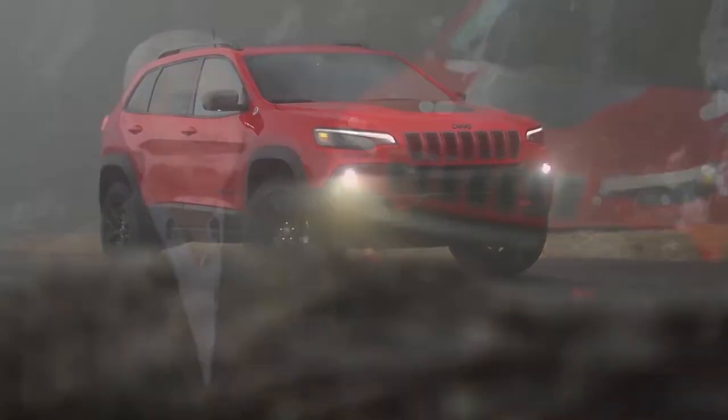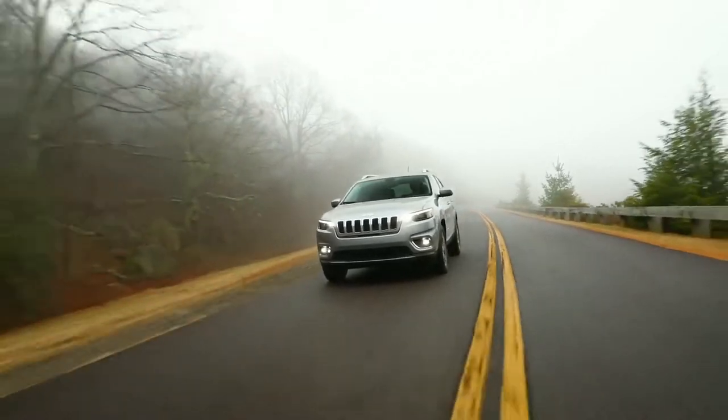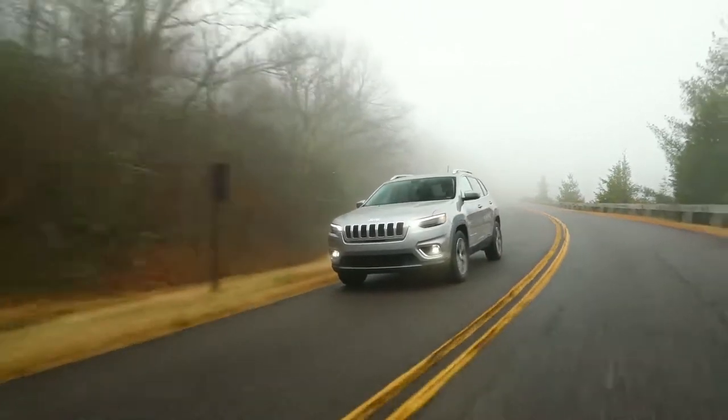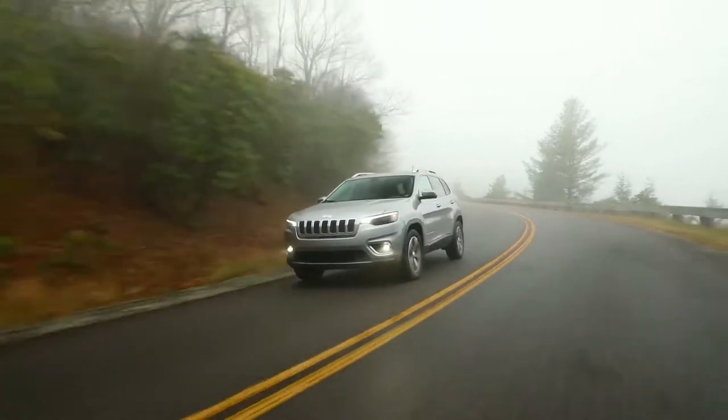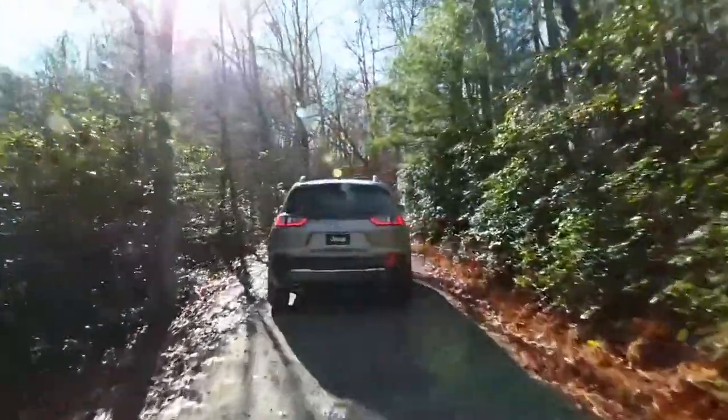There are a number of changes and enhancements we've made for the 2019 Cherokee. You're going to notice the exterior styling — very much a modern evolution of the previous generation Cherokee, but updated not just the front end but the back end. New hood, new fenders, new grille, new fascia, new liftgate. Not only did we redesign the liftgate, but we used a new composite liftgate to save additional weight and improve fuel economy.